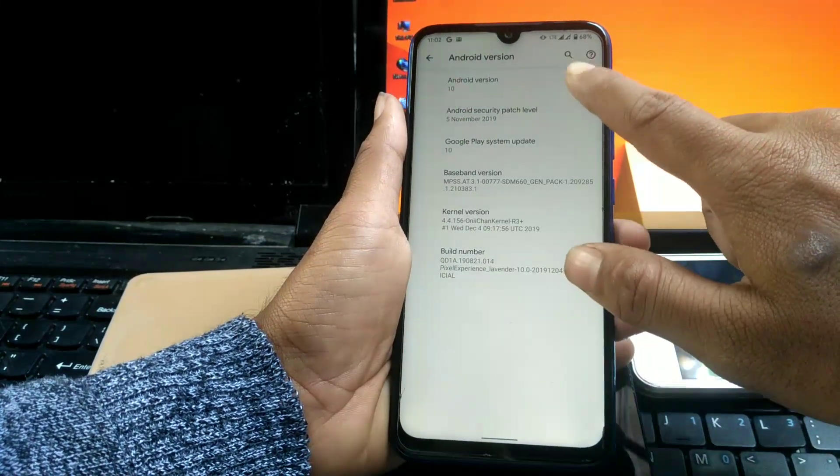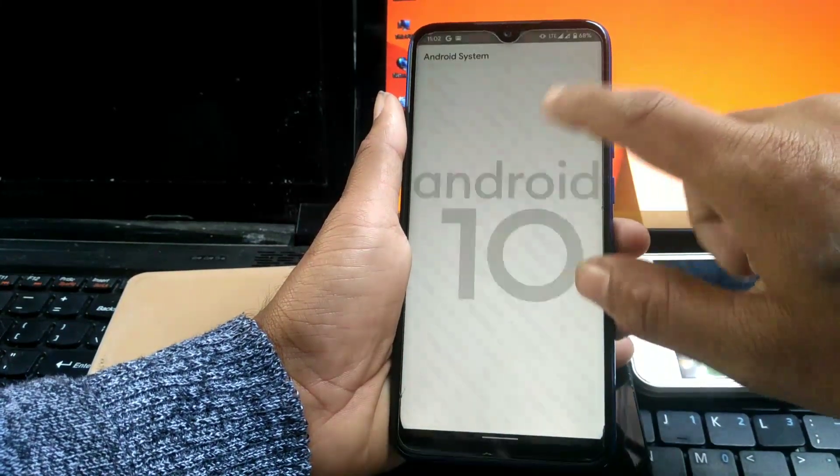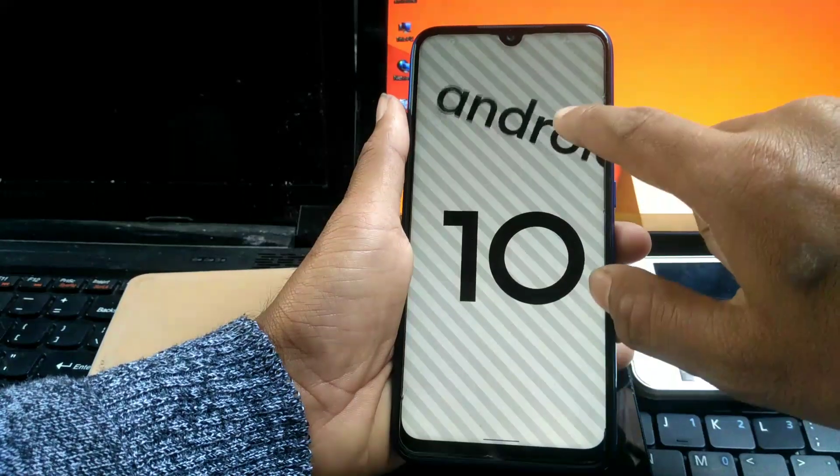I said almost because video call over VoLTE doesn't work. But WhatsApp video call has no problem at all.